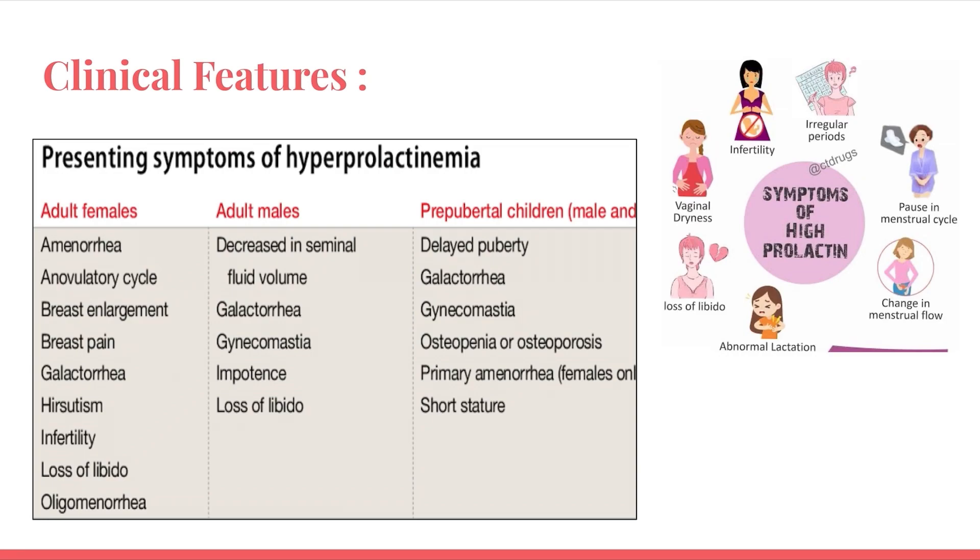Clinical features are important clues in exam questions. In females: amenorrhea, anovulatory cycles, breast pain, galactorrhea, hirsutism, infertility, loss of libido, and oligomenorrhea. In males: decreased seminal fluid volume, galactorrhea, gynecomastia, impotence, and loss of libido. Common symptoms include delayed puberty, osteopenia or osteoporosis, and short stature. Key signs include changes in menstrual flow, vaginal dryness, abnormal lactation, and irregular periods.